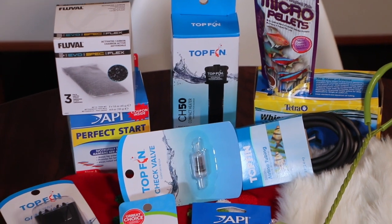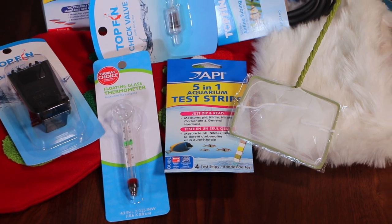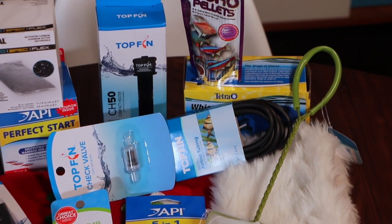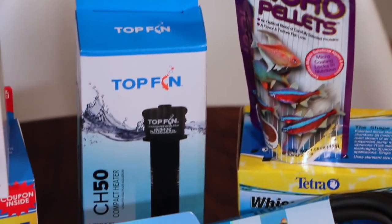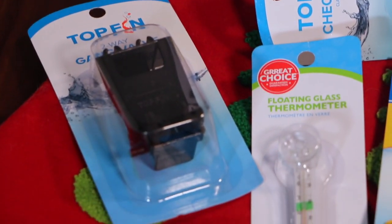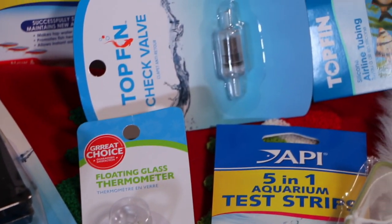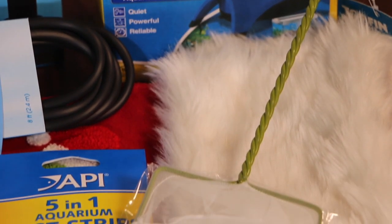All of this aquarium awesomeness can be yours: the air pump, the net, the gang valve, air tubing, check valve, aquarium heater, fish food, thermometer, 5-in-1 test strip kit, and the bonus gift — the API Perfect Start Kit including stress coat, stress zyme, aquarium salt, and quick start. Any aquarist would be excited to receive these gifts for Christmas, and they can all be yours.